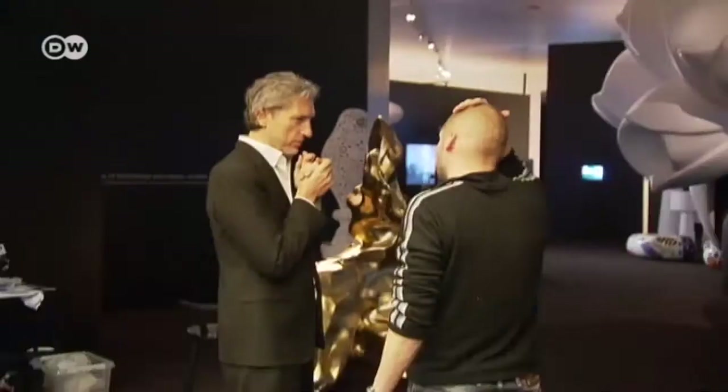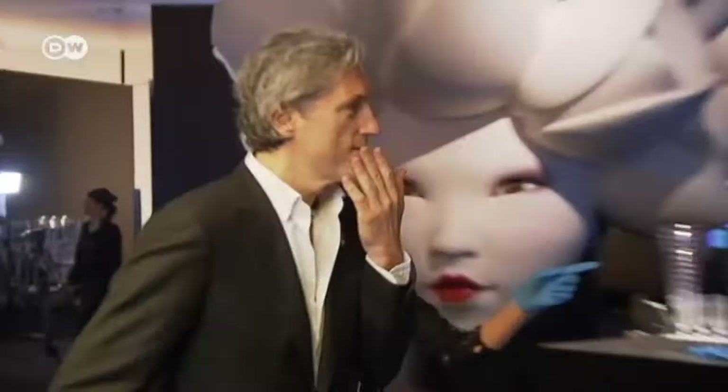He's a rock star in the world of design, flouting genres and conventions. For Marcel Wanders, everything is possible. Kitsch meets Baroque. Bright colors adorn industrial forms. It's design as a bold celebration of the senses.